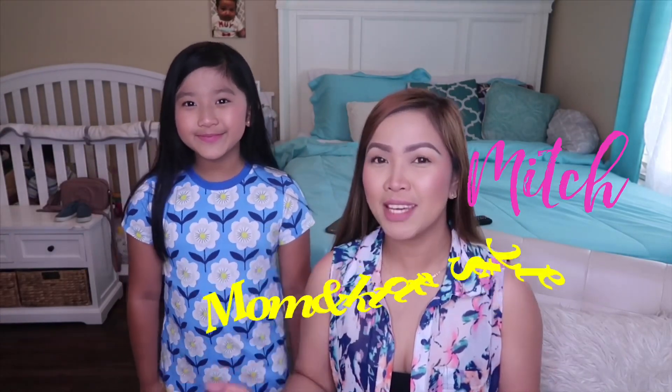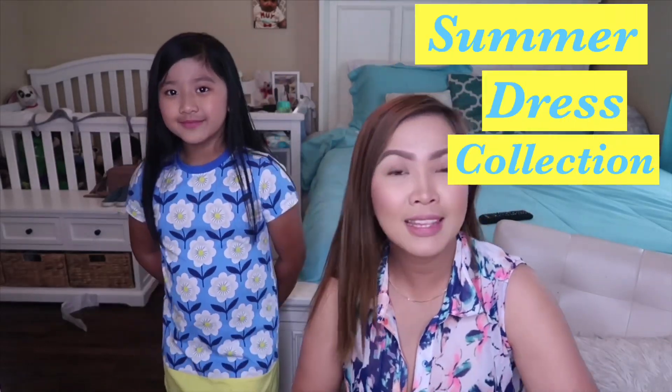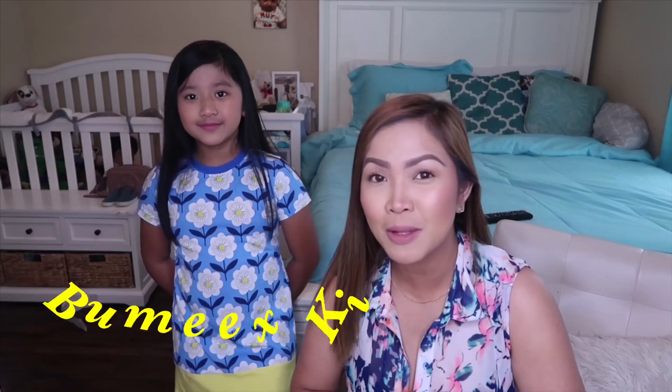Hi everyone! Welcome back again to our channel. I am Mish from Mom and Kid Style and here is my daughter Princess, and today we're going to do a summer dress collection. This video is sponsored by Bumex clothing.